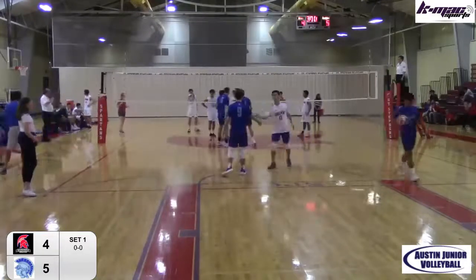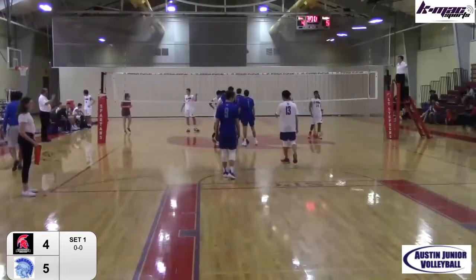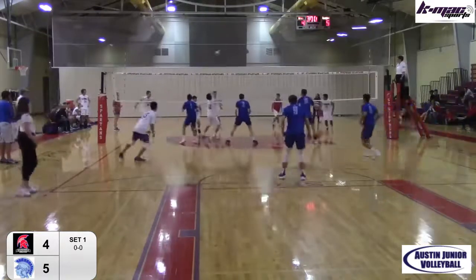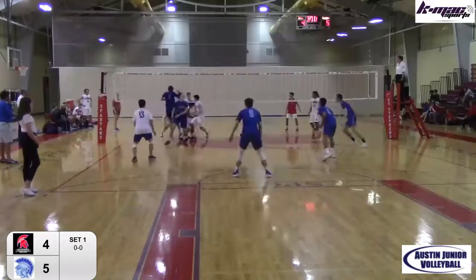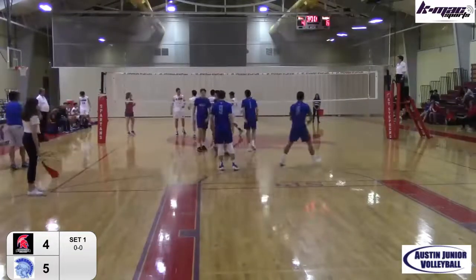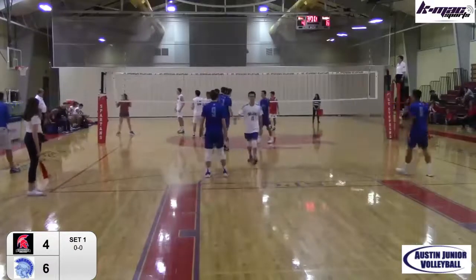This is a heck of a match already, Chuck. Yeah, this is worth the drive right here. Juan Dorado back to serve as Allman checks in. Set on the slide — block. And I believe that was Hayden Allman with the block. That's three blocks already as a team for Trinity Valley.